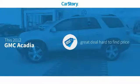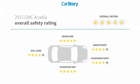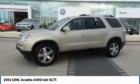Car story research indicates this vehicle as being a great deal that is hard to find at this price, and has been listed as an IIHS top safety pick with these ratings. Take a ride in the 2012 Acadia.